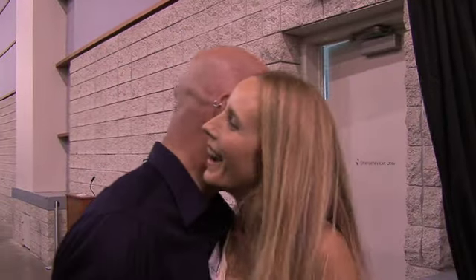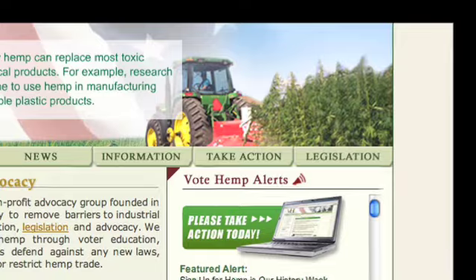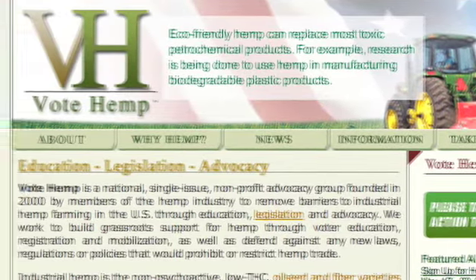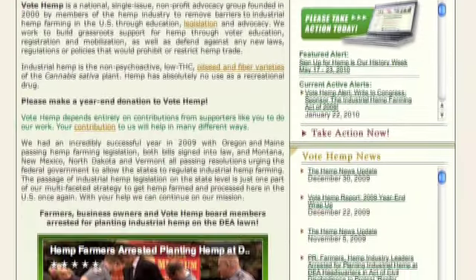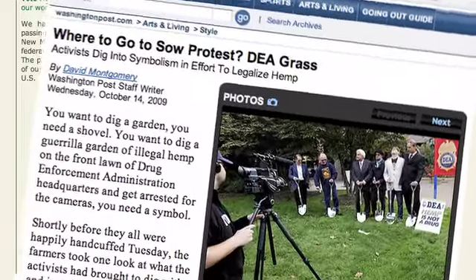We did it, and we survived. We showed the world that hemp can be stylish, hemp can be beautiful, hemp can be couture — hemp can be whatever it is that you need it to be. You can get married in hemp, sleep in it, build your house out of it. But if you want to grow it, you gotta vote for it. Check out Vote Hemp for more info. Hemp, hemp, hooray — re-legalize today.